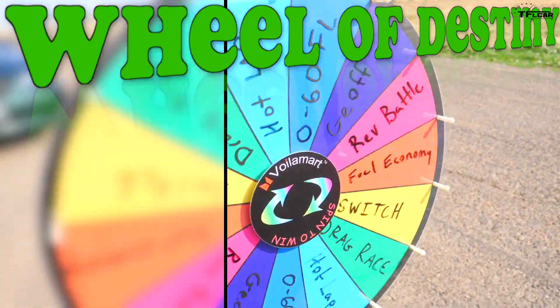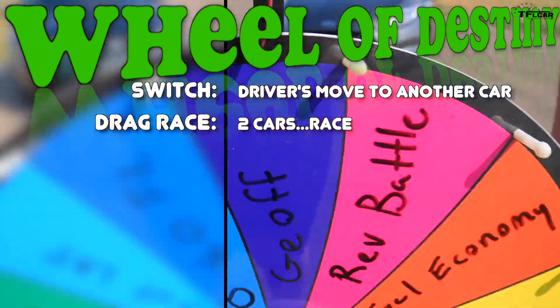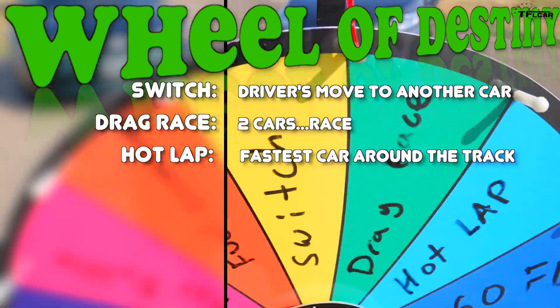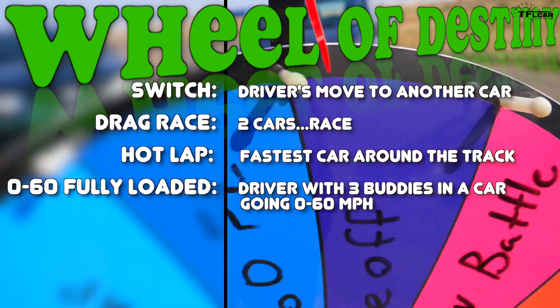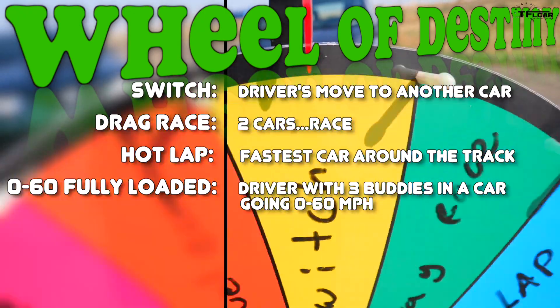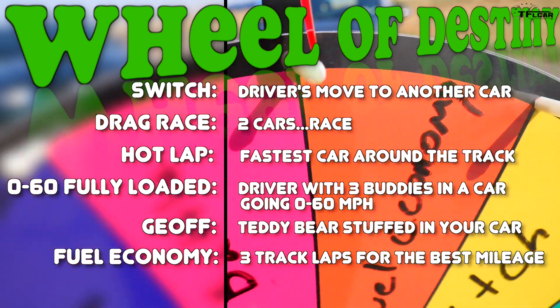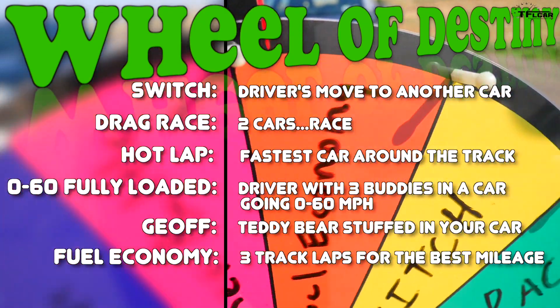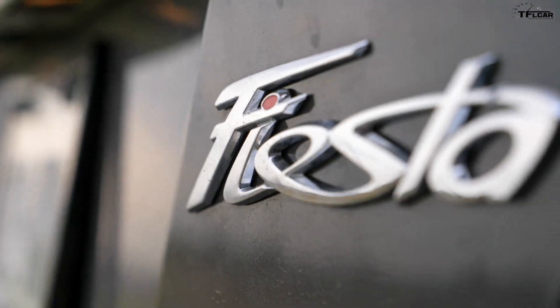Wheel of Destiny selections: there's Switch — that's switching drivers. Drag Race — pretty self-explanatory. Hot Lap — getting around the track as fast as possible. Zero to 60 fully loaded — that's maximum passengers shoved inside the car and the best 0-60 time. Jeff, our big teddy bear, used inside the vehicle for space. Fuel economy — three laps around the track measuring fuel economy. Rev Battle — you rev it for good sound. Alright boys, let's find out what the first game is. And as in life, the Wheel of Destiny is rigged.